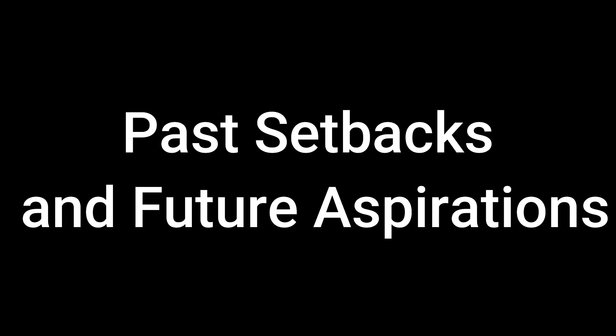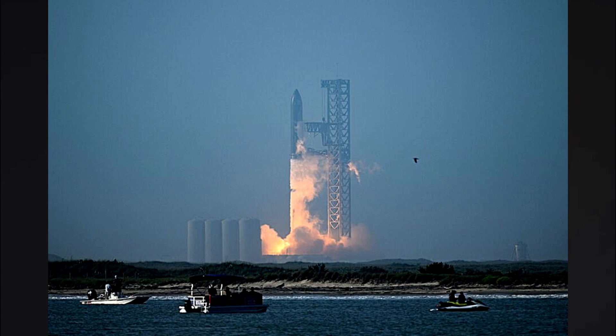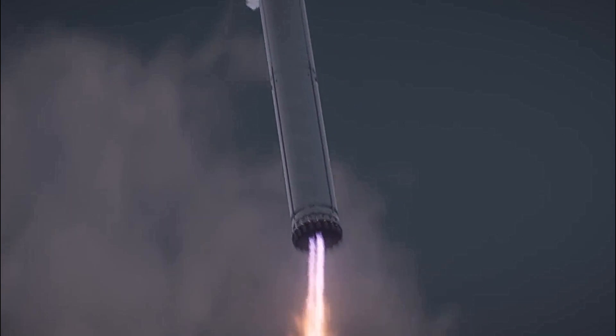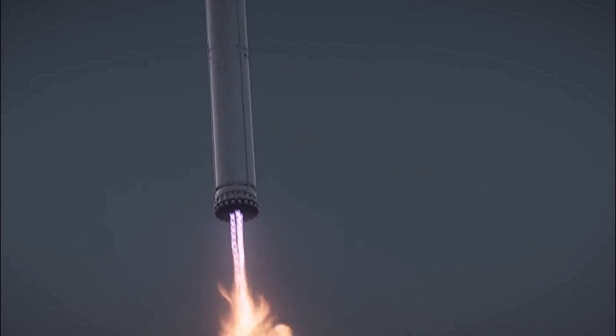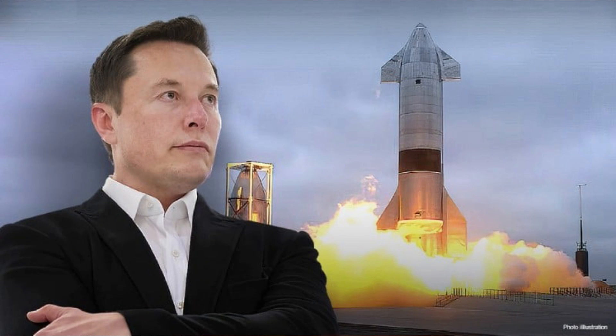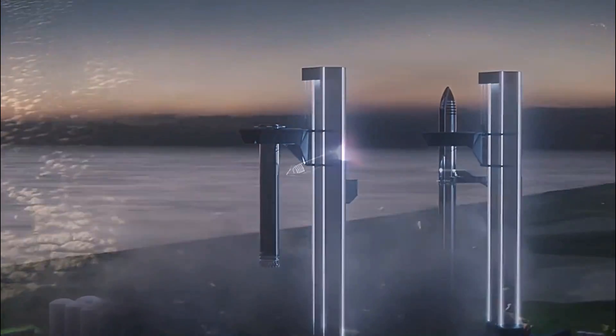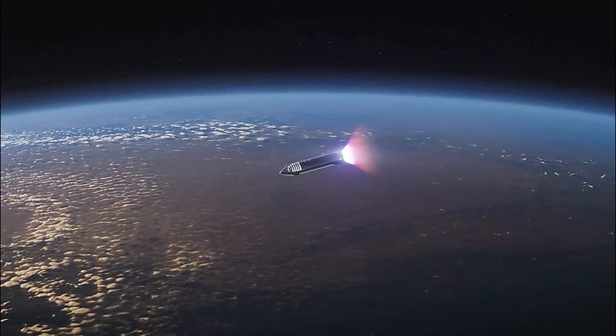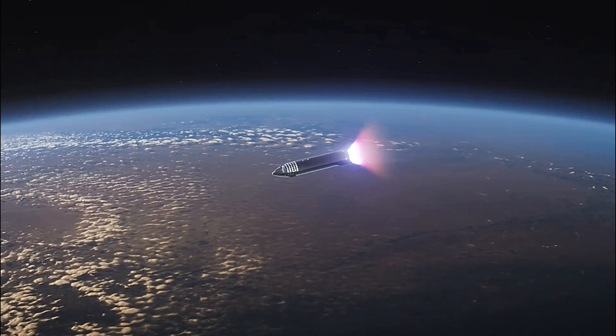Past setbacks and future aspirations. The road to success hasn't been without its challenges. During a previous test flight involving Booster 7 and Ship 24 prototypes, the stages failed to separate as planned, leading to a controlled detonation four minutes after liftoff. However, with each setback, SpaceX learns valuable lessons to improve the Starship program. Musk has revealed that the upcoming test flight involving Booster 9 and Ship 25 will share similar objectives to the April 20th mission, indicating that SpaceX is determined to overcome any obstacles and push forward with their vision for space exploration.